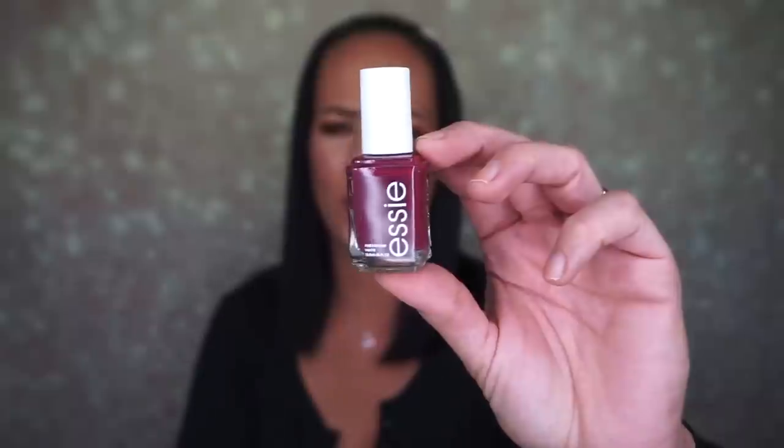I picked up the Essie nail polish in the shade Nailed It - I just thought it was really pretty and it was only $6.99. These are an expensive brand - at Walgreens they're at least $11. I haven't painted my nails in quite some time because I wanted to let them breathe. Here's the shade, it's really pretty.